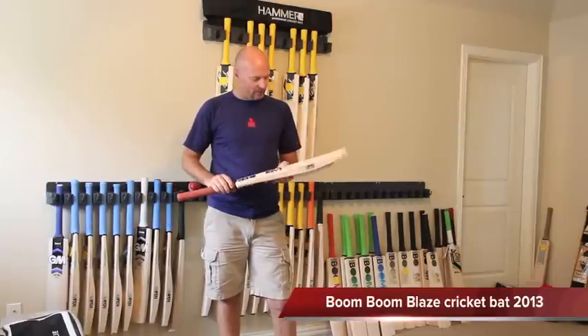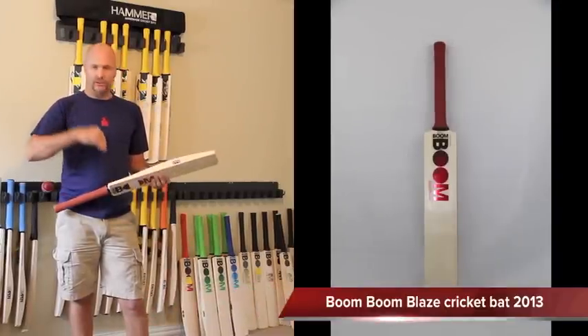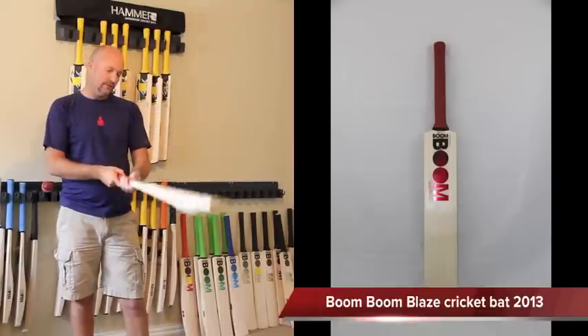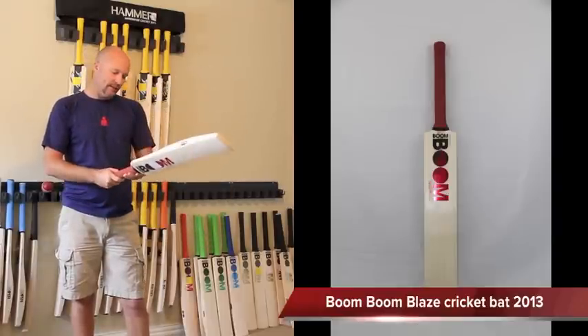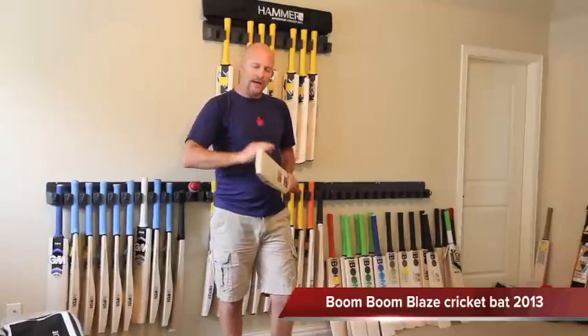This particular model I'm holding in my hand is the Blaze 150, so it's the sort of real middle of the road bat, but you can also get the 175, 200, 130, and 100 as well.